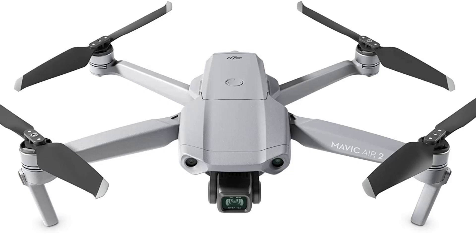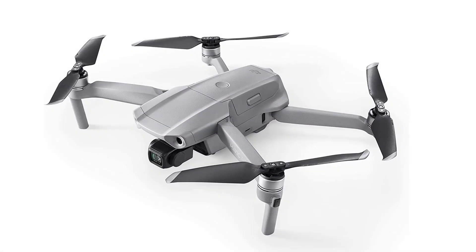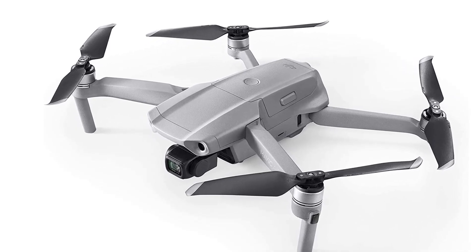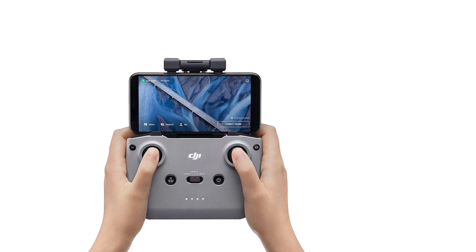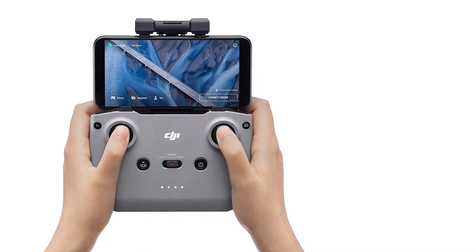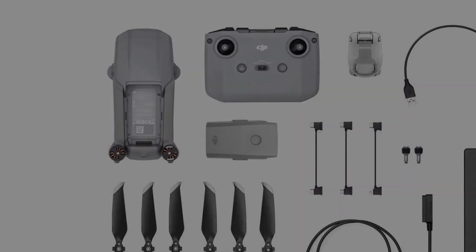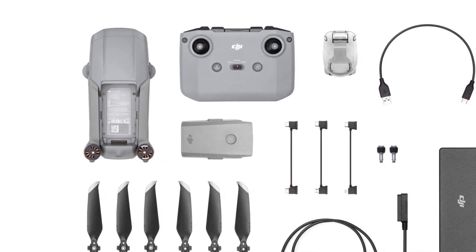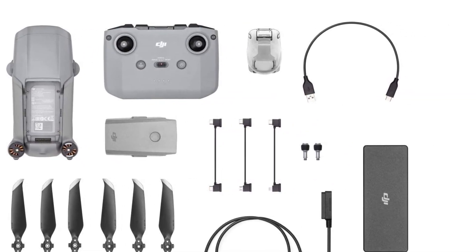The Mavic Air 2 has front obstacle sensors and sensors on the bottom of the airframe for further safety. Geofencing keeps the drone out of restricted airspace like airports, and the Advanced Pilot Assistance System, APAS 3.0, may be programmed to fly around or brake when objects are spotted. Despite its greater size, these features combined with its video functionality make the Mavic Air 2 a strong starter option alongside the Mavic Mini 2.